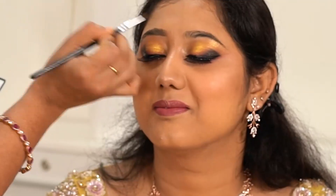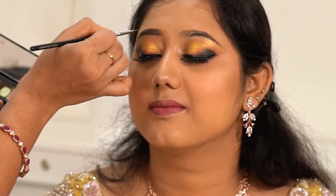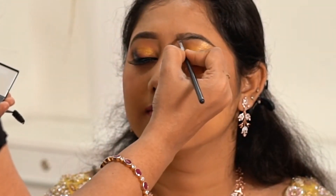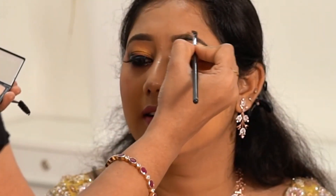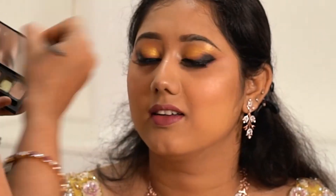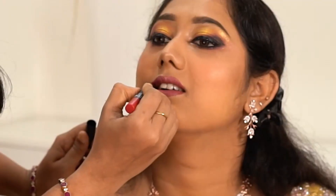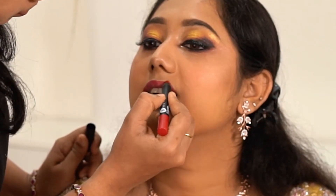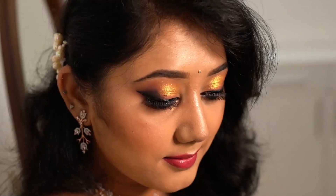Grooming the brows and setting everything with a makeup setting spray. Behind the scenes I gave some definition to the face using blush, bronzer and highlighter, which I missed to record. Comment and tell me if you want to learn more such looks which are affordable. I am using a classic red from Sugar Matte as Hell Lip Crayons. And that's the final look.